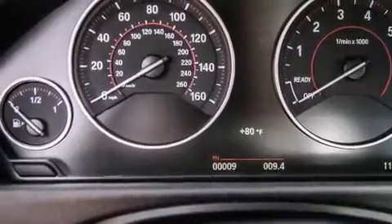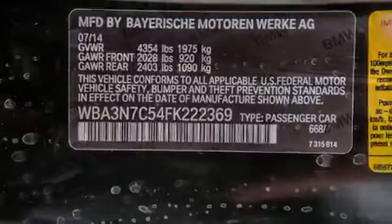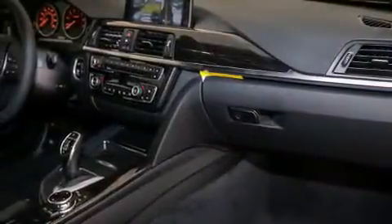Dakota leather upholstery, a sports suspension, and the heated seats can warm you up in seconds, keeping you and your passengers comfortable the whole trip.